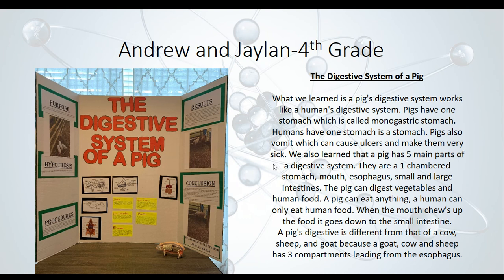Andrew and Jalen, fourth graders, did the digestive system of a pig. They learned that a pig's digestive system works kind of like a human's — they both have one stomach, called a monogastric stomach. Pigs also vomit, which can cause ulcers and make them very sick. A pig has five main parts of the digestive system: the one-chambered stomach, mouth, esophagus, and small and large intestines. The pig can digest vegetables and human food, while a human can only eat human food. A pig's digestive system is different from a cow, sheep, and goats, which have three compartments leading from the esophagus.